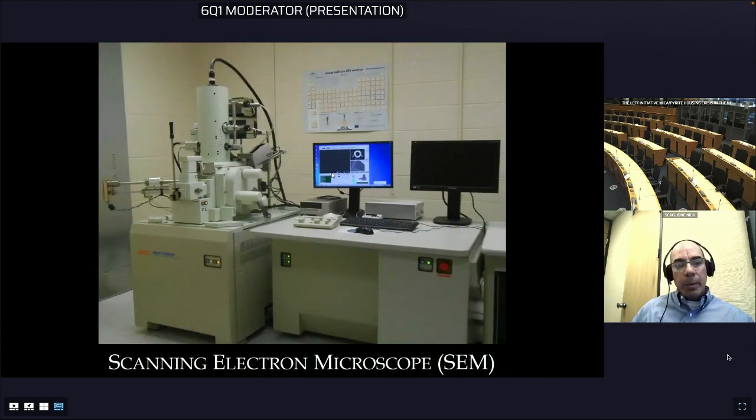As Dr. Lehman showed, we also use scanning electron microscopes, which go into many thousands of times magnification. With an EDX detector attached to the microscope, we can determine the elemental composition of any area of the sample we're looking at.